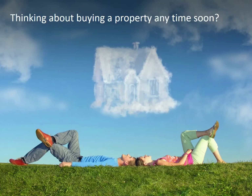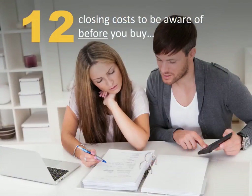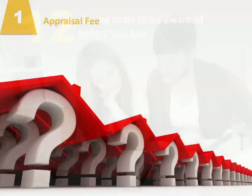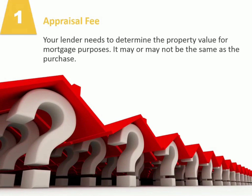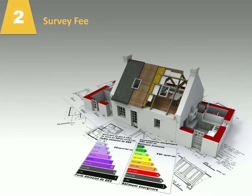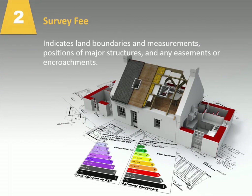Are you thinking about buying a property anytime soon? If so, here are 12 closing costs to be aware of before you buy so you don't have any unwanted surprises. Number one, appraisal fee. Your lender needs to determine the property value for mortgage purposes. It may or may not be the same as the purchase price. Number two, survey fee. Indicates land boundaries and measurements, positions of major structures,